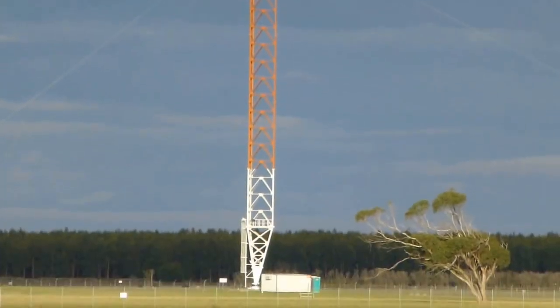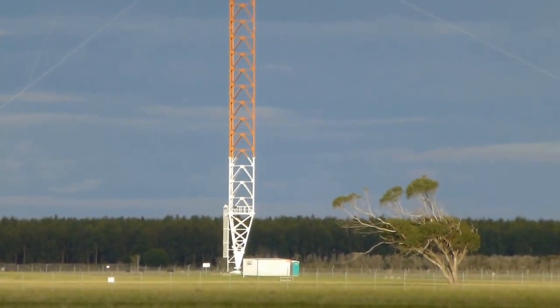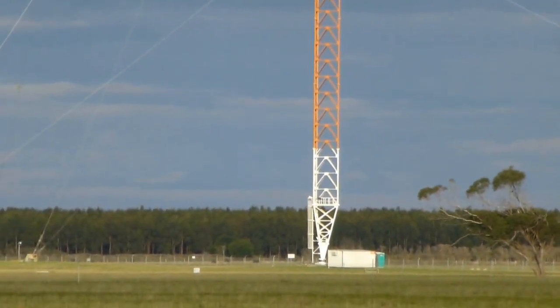It is no longer in use. After ceasing operation for Omega radio navigation, it was used by the Royal Australian Navy for a period of time for submarine communication, and it's no longer used.